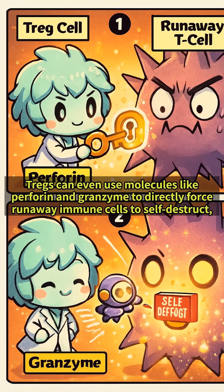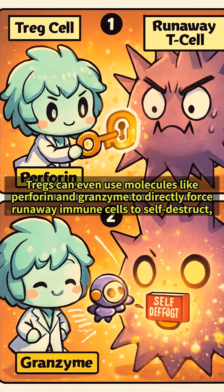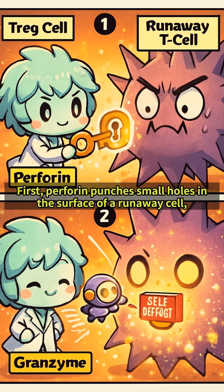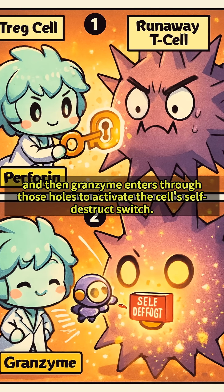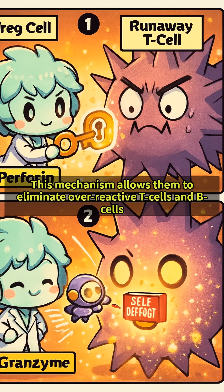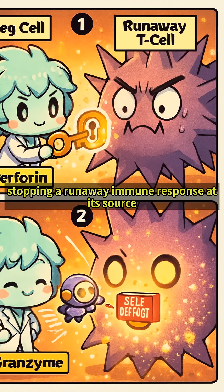Furthermore, T-REGs can even use molecules like Perforin and Granzyme to directly force runaway immune cells to self-destruct, a process called apoptosis. First, Perforin punches small holes in the surface of a runaway cell, and then Granzyme enters through those holes to activate the cell's self-destruct switch. This mechanism allows them to eliminate overreactive T-cells and B-cells that are making incorrect antibodies, stopping a runaway immune response at its source.